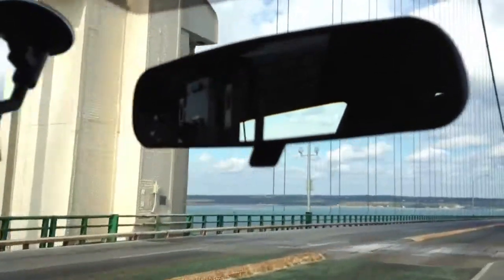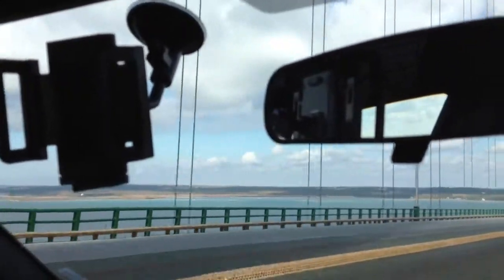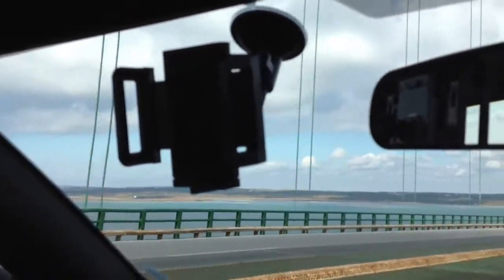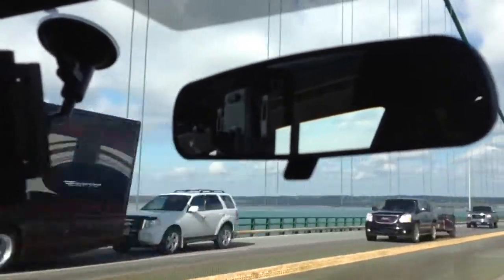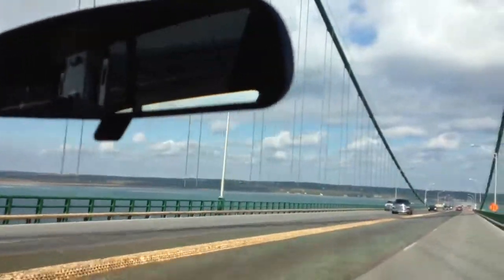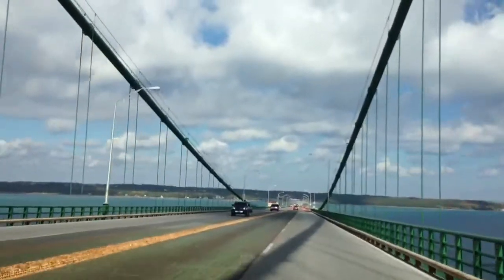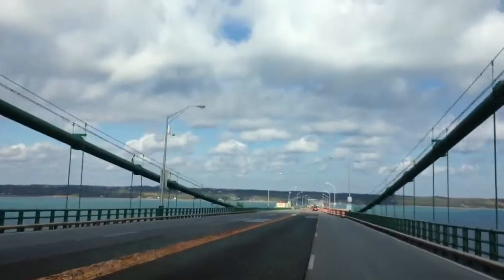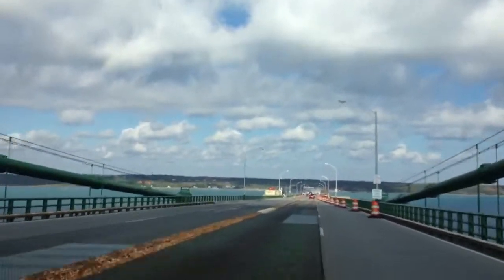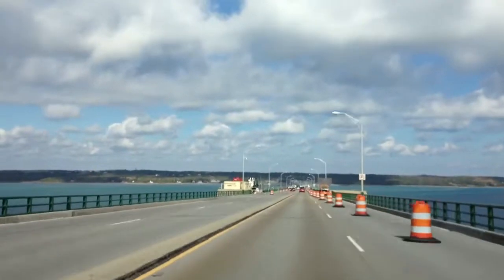Anything interesting over there? Well, the pasties are that way — Latos pasties — but really no civilization over there. That bridge is singing. Now we're off the expansion part. Now we're on a normal bridge.